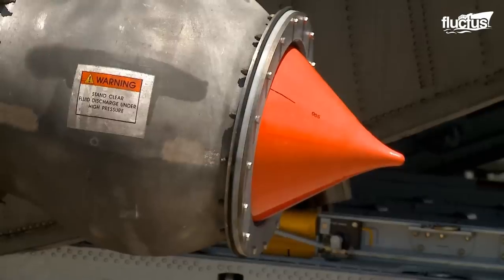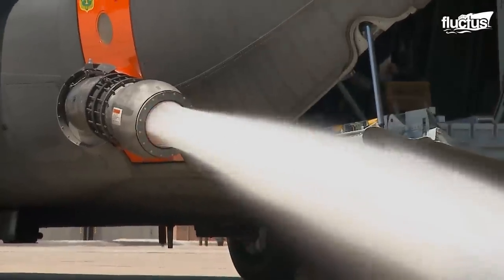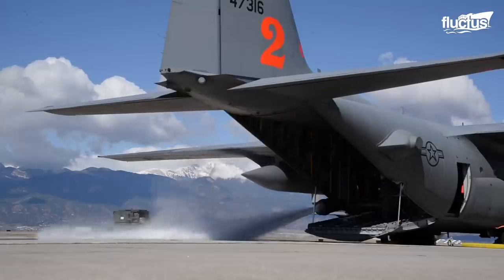A special dispersal nozzle is then attached to the side of the aircraft. The latest version of the system boasts a significant upgrade in the unit's firefighting abilities.